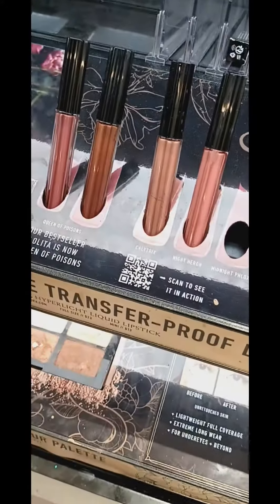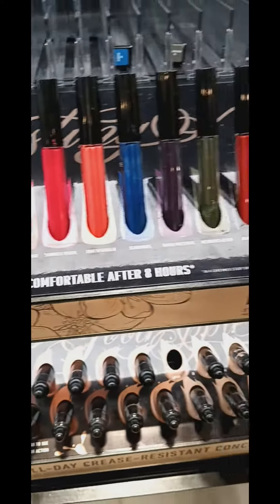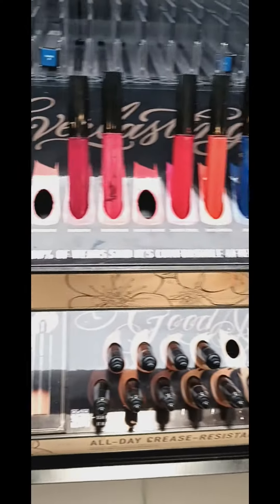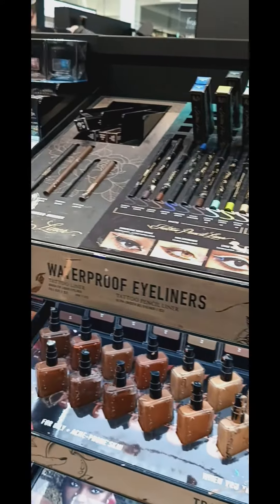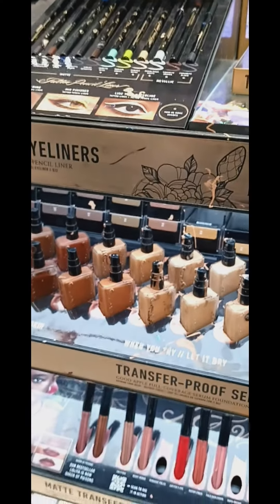And then these are the lipsticks. Look at all these people. They're testers. They don't really have much for Kat Von D — I'm surprised. They have liners. I like their liquid lips, but it doesn't look like they have them.